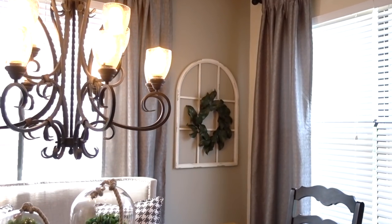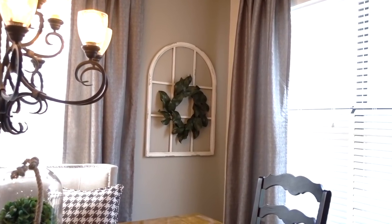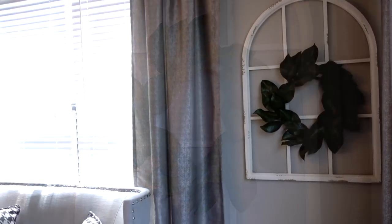The wall art looks fabulous on this wall. I removed the home sign that I will be repurposing for another project, and I added this magnolia wreath that's also from At-Home Stores, just to tie in the look.